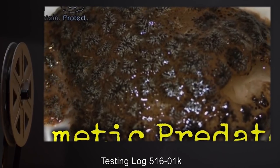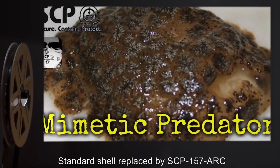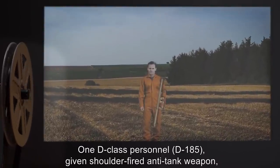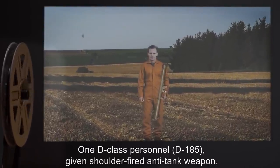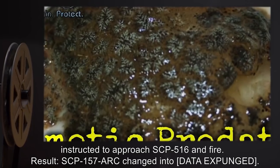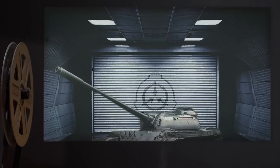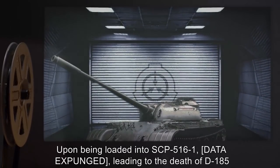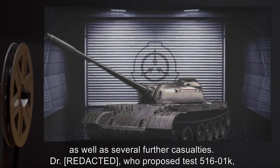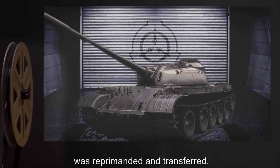Testing log 516-1K: Standard shell replaced by SCP-157-ARC. Target — D-class personnel D-185, given shoulder-fired anti-tank weapon, instructed to approach SCP-516 and fire. Result — SCP-157-ARC changed into [data expunged] upon being loaded into SCP-516-1, [data expunged], leading to the death of D-185 as well as several further casualties. Dr. R., who proposed test 516-1K, was reprimanded and transferred.